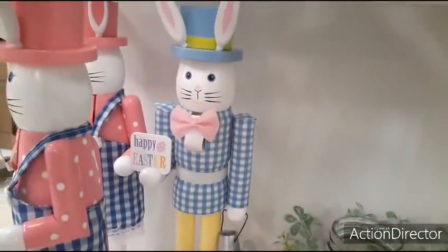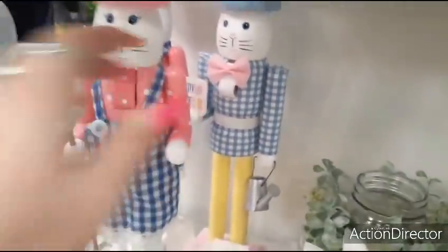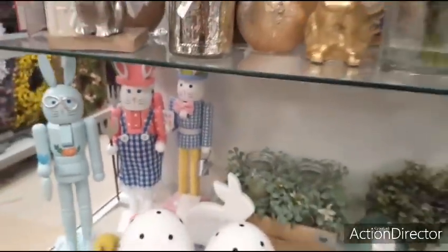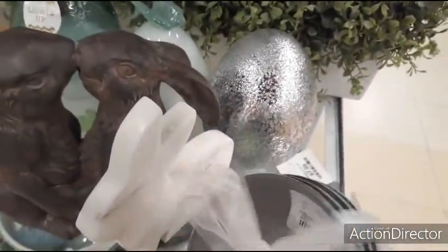These are so cute — look at this guy. Happy Easter. He's a nutcracker — they're too adorable. Set of four — $4.99.